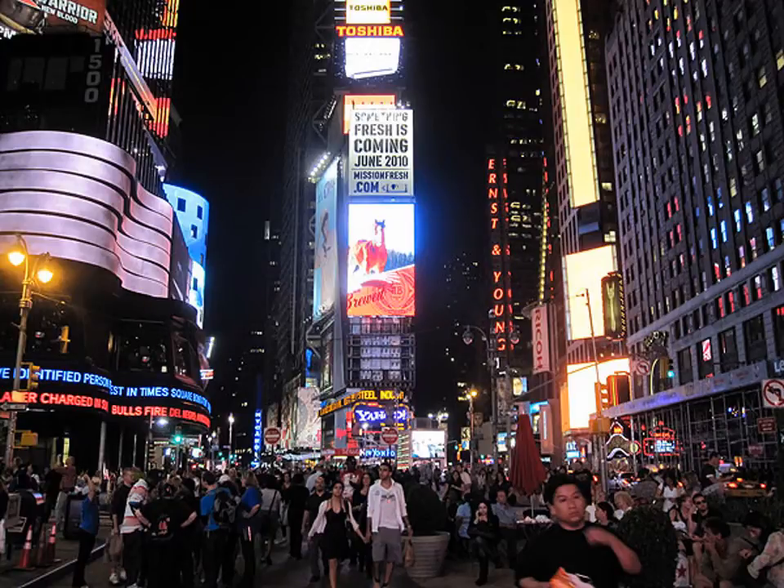Imagine you're standing in the middle of Times Square eating a delicious slice of pizza. You can see the flashing billboards and hear a dozen conversations going on all at once. There's the slight smell of garbage in the air, and you can feel the people aggressively bumping into you because you're just standing in the middle of Times Square eating a slice of pizza like a tourist.